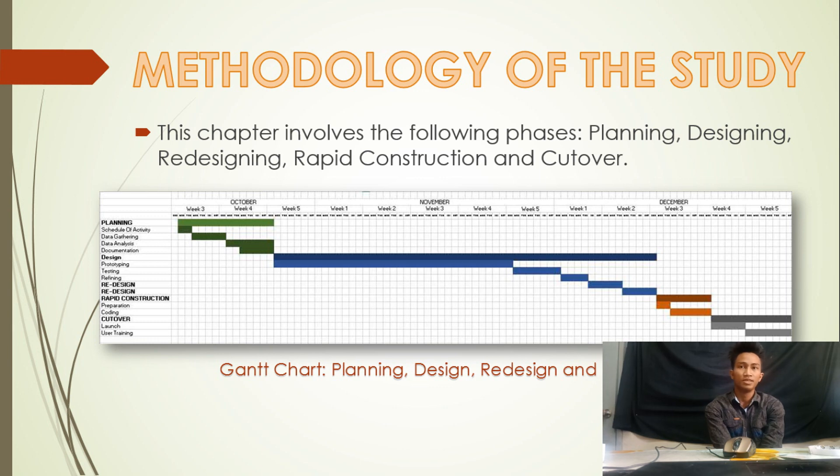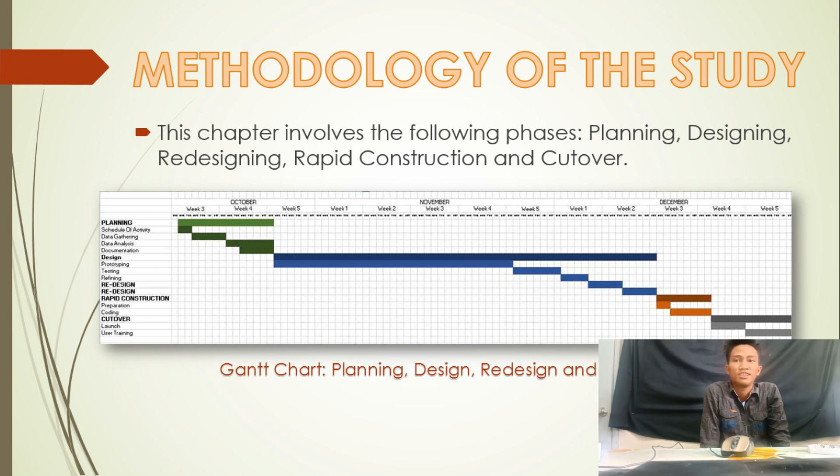In the designing phase, it includes designing a prototype to be presented to the target user. In rapid construction, this phase produces the final output in a shorter time since the tasks were already developed and mastered through the iteration process of the previous steps. In the cut over phase, launching the final project is done along with user training in order for users to be guided on how to use the system.